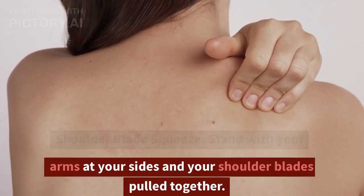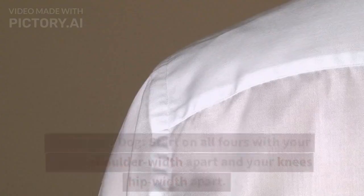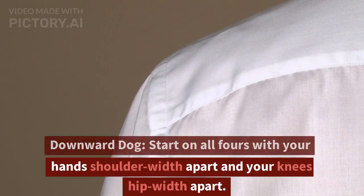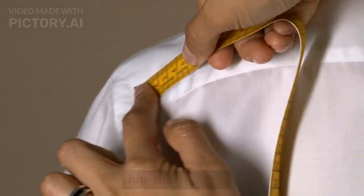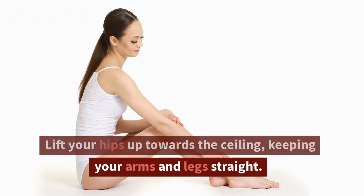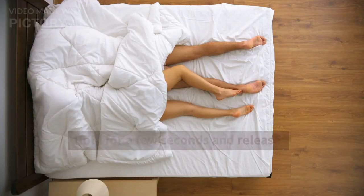Shoulder Blade Squeeze. Stand with your arms at your sides and your shoulder blades pulled together. Hold for a few seconds and release. Downward Dog. Start on all fours with your hands shoulder-width apart and your knees hip-width apart. Lift your hips up towards the ceiling, keeping your arms and legs straight. Hold for a few seconds and release.